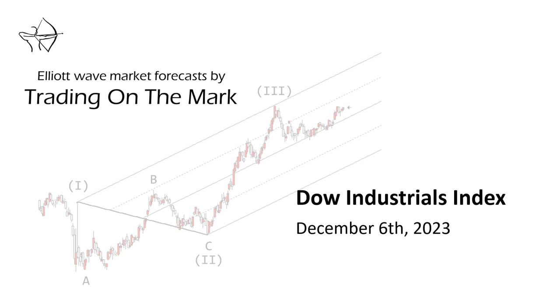Hello, this is Tom Pozzetti with Trading on the Mark, and for this week I think it probably makes sense to look at the Dow. I want to look at the Dow because I think it has the clearest pattern of the US indices at this point in time, so let's dive in.